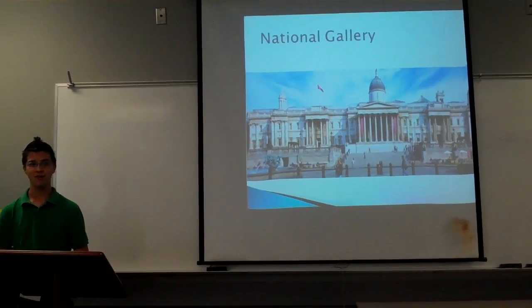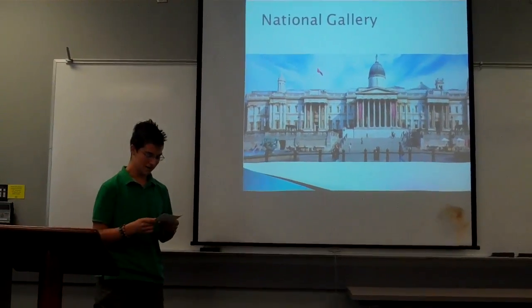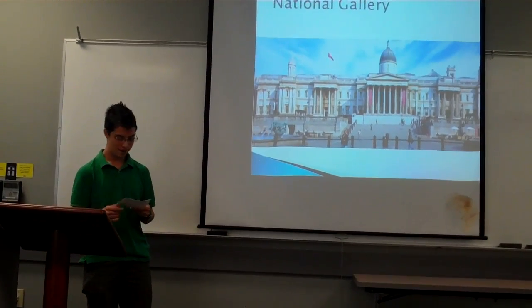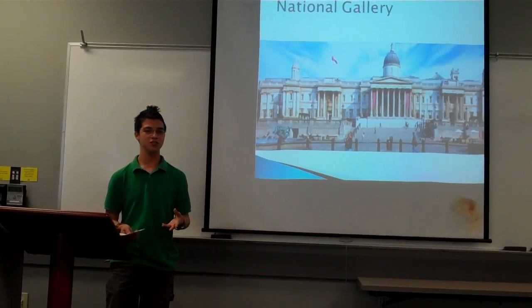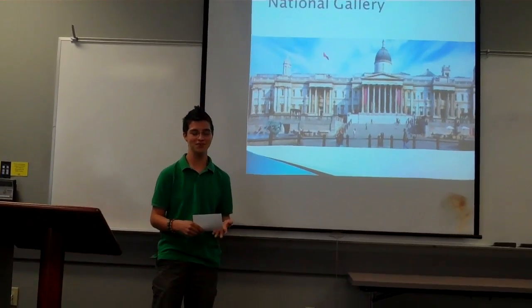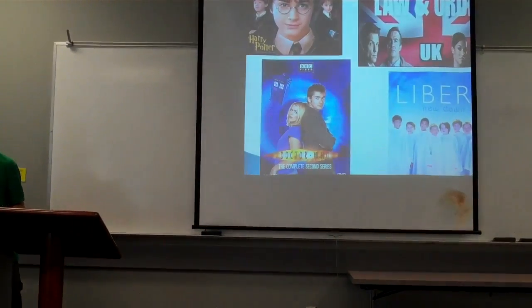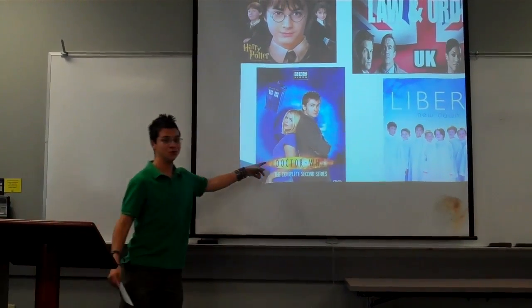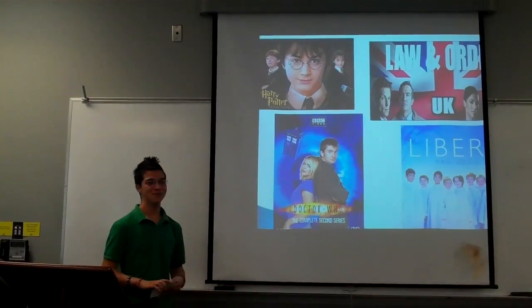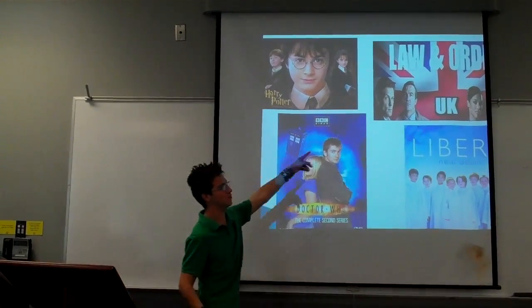Trafalgar Square is basically a movie star, because it's been a movie set for Harry Potter, of course, Modern Order UK, Doctor Who, and even in music — it's been in a music video by Libera. So when you see Trafalgar Square in a movie or a music video, you'll know where it was actually taking place. Doctor Who is an awesome show — you should watch it. It's on BBC America, Channel 459 if you have a DVR. I definitely recommend it.